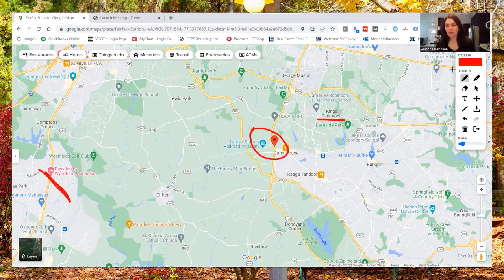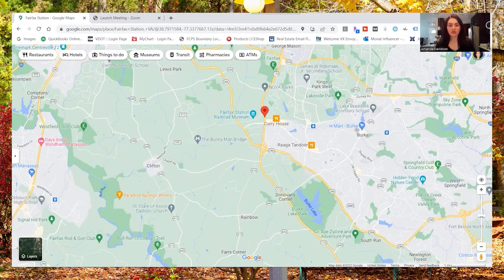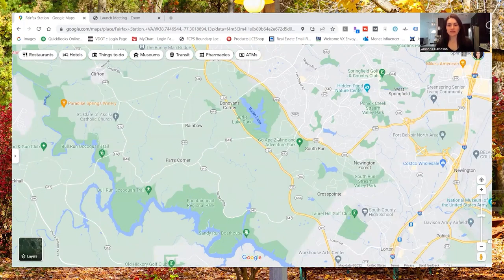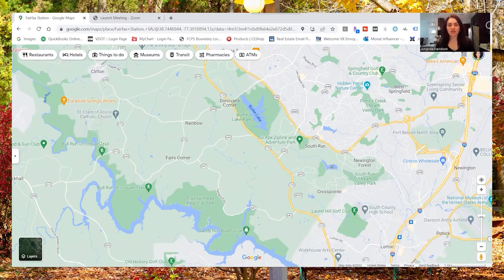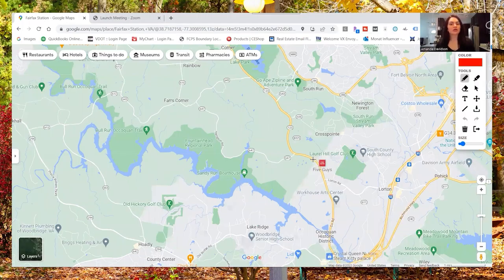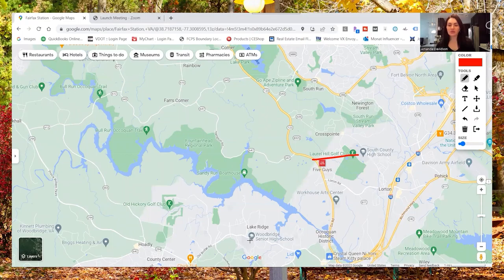Going to the South, this is all Fairfax Station as well. But if we go down a little bit more, we get into the Woodbridge and Lorton area. Laurel Hill Golf Club is in Lorton. And then coming to the South a bit more, we head into the Lake Ridge area.